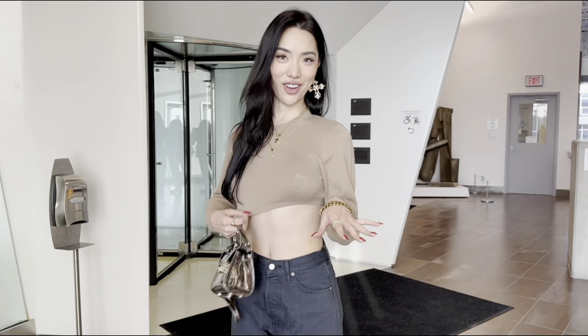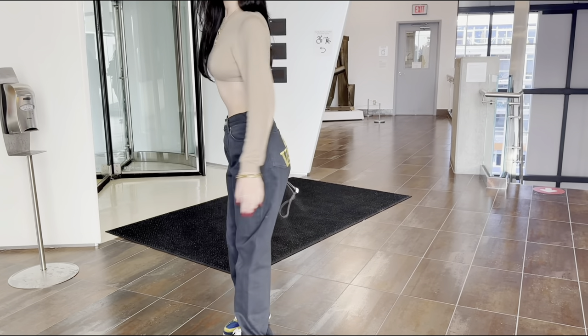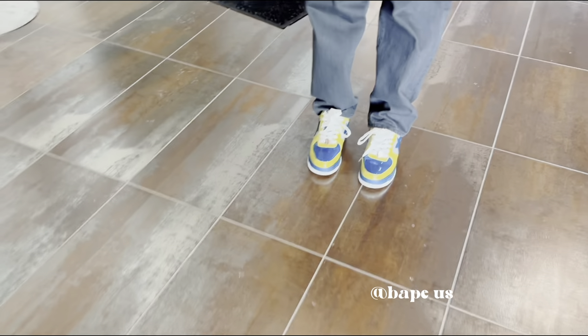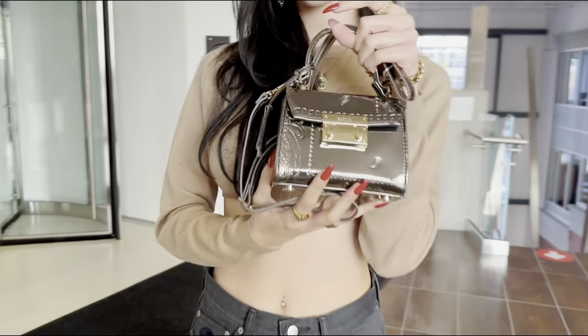I'm gonna do a quick outfit of the day. The top is from My Mom Made It — I literally just got it in this haul. Jewelry is from Taiwan, jeans are from Vandy the Pink. The bag is from a brand called NDG. Cute, cute, cute! We're gonna try to take some photos here, so if they work out you'll see it on my gram.